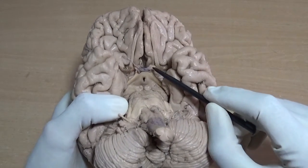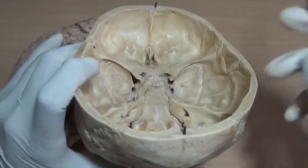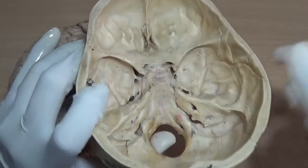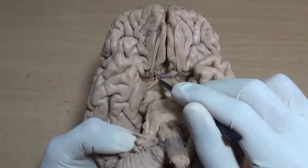Second is the optic nerve. As you know, it emerges out from the optic canals — these two are the optic canals — and these two will end up into the optic chiasma. So here is the optic chiasma.